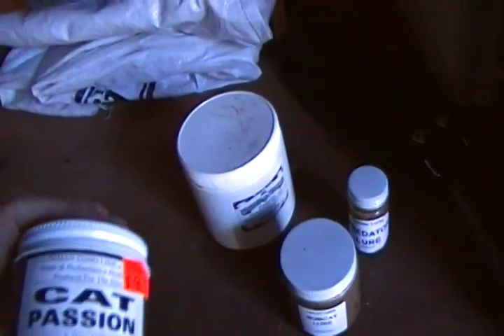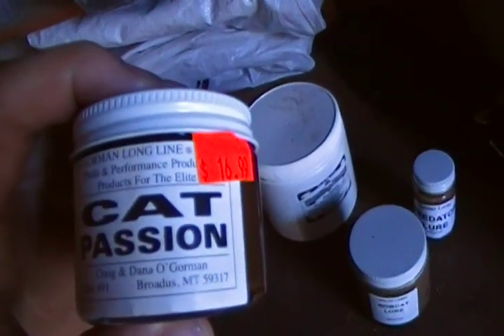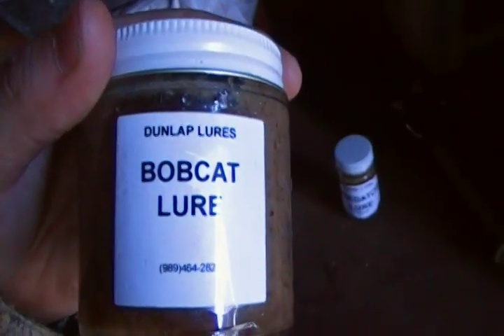For the bobcat, the lure is Cat Passion — Old Gormans makes that. The Bobcat Lure from Dunlap is awesome, works really really great.